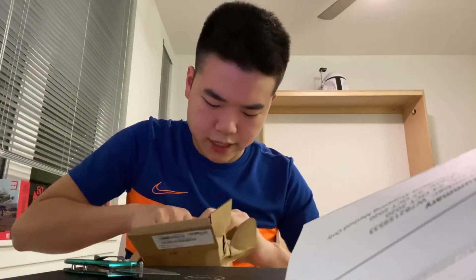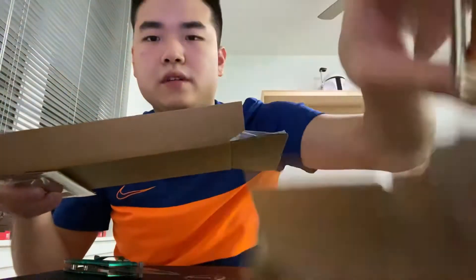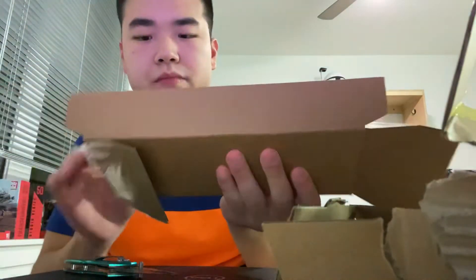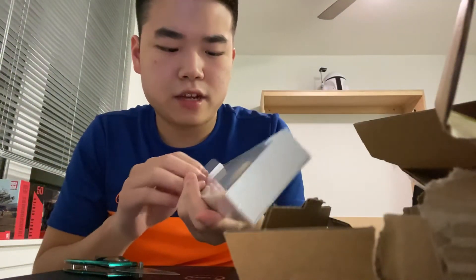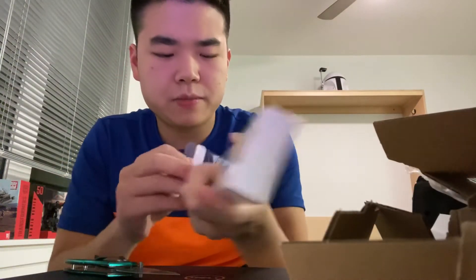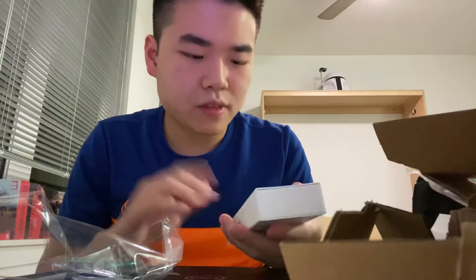Here's my Apple Pencil second generation, engraved — I'm so excited! The reason I got this is because I'm actually a college student, and my math professor inspired me. He's been using his iPad and stylus for lectures and taking notes.